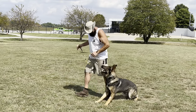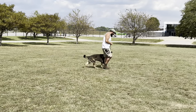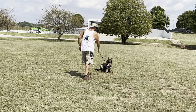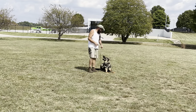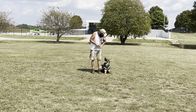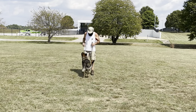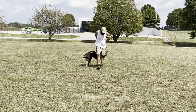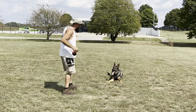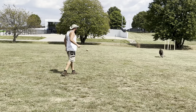Finn, flex. See that tail just a-going? Flex. Bear with us — it's 90 degrees with like 80% humidity out here right now. Finn's feeling that. Here. Good. Puss. Flex. Yes. Good boy.